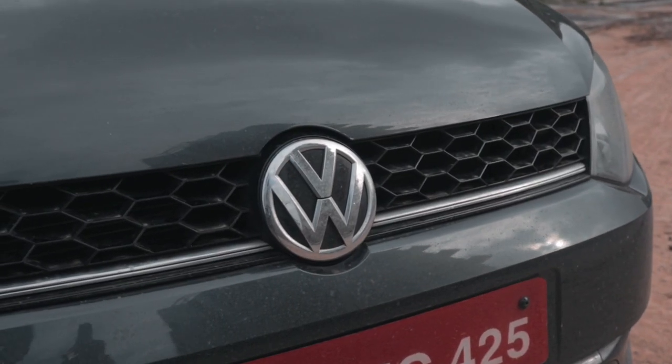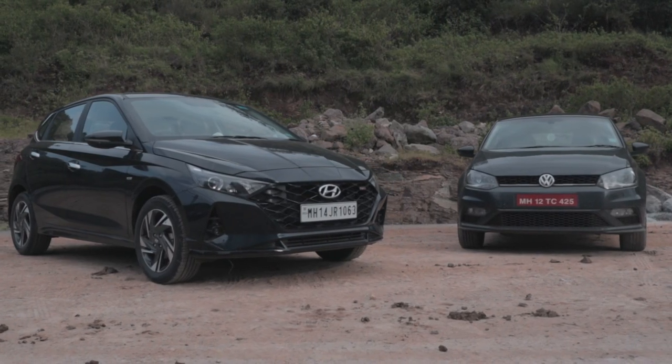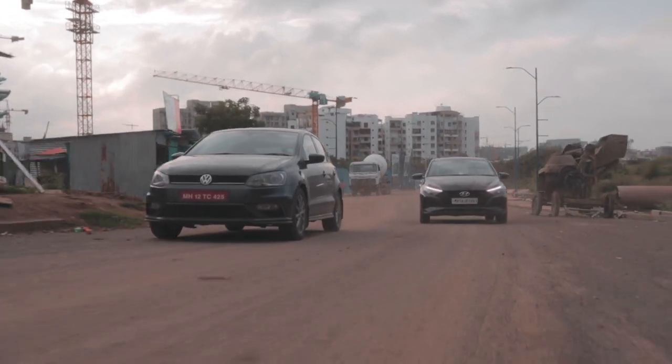So, will the Polo maintain its legacy or will the i20 dethrone the king of the segment? Should you pick the i20 Turbo or the Polo GT TSI? I'm Soam Saraf and he's Bhavneet Vaswani and you're watching The Driver's Hour.